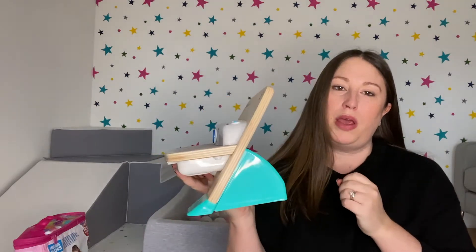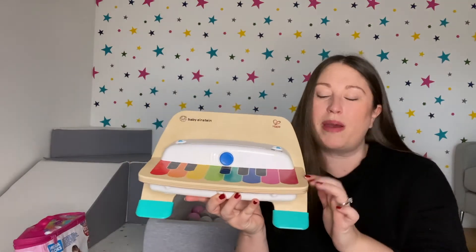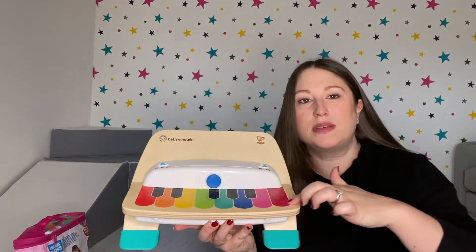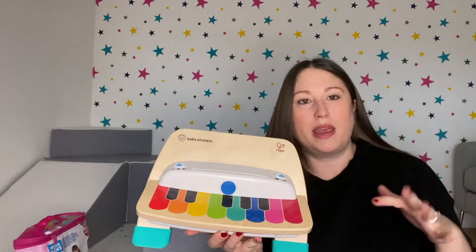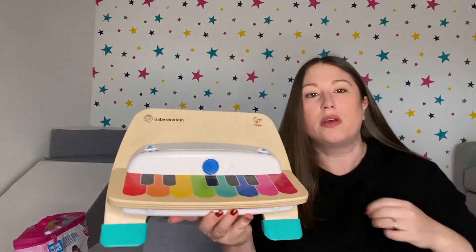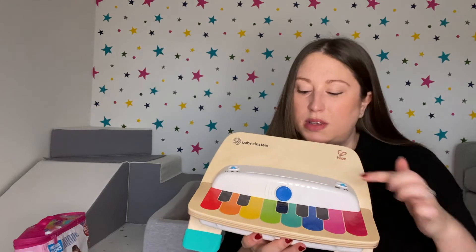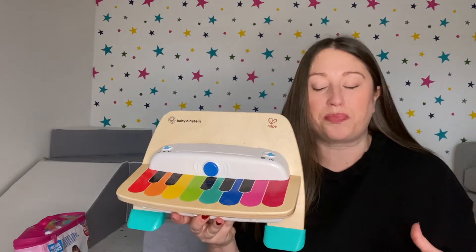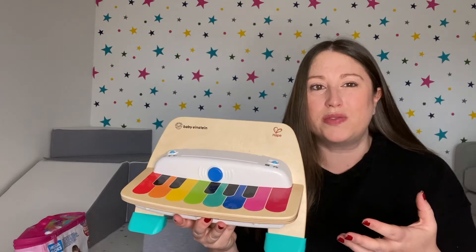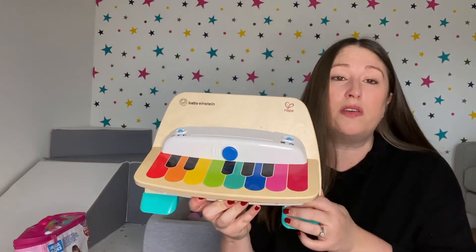She also loves this Baby Einstein piano. It's a wooden piano that plays music like an actual piano — it's a solid piece of wood on top but it reacts when you touch each of the individual keys. She loves playing the little songs and it will also play music for you. It comes with music cards you can slot in and it tells you which colored key to press to play a song. She loves playing with it and just messing around making her own tunes.